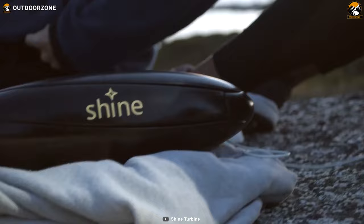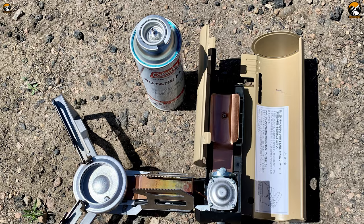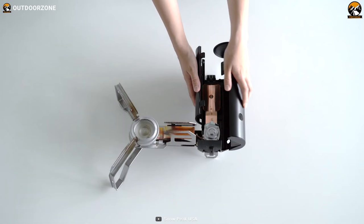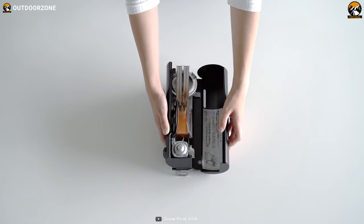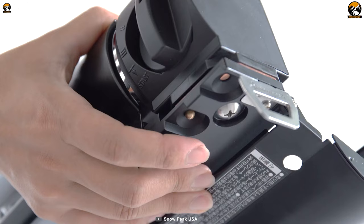The Snowpeak Home and Camp Burner is a hybrid and collapsible camping stove designed for convenience and versatility. With a sleek and sophisticated profile, it'll look great in any camping setup. And when you're ready to cook, simply unfold the stove, and in no time you'll have a powerful 8,333 BTU heat output at your fingertips.